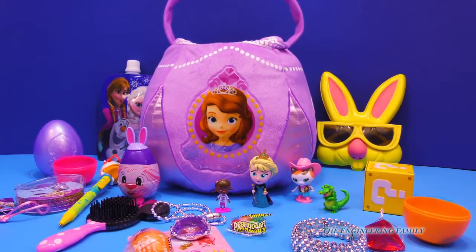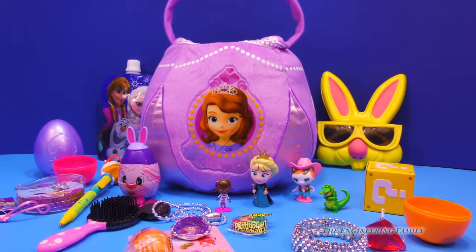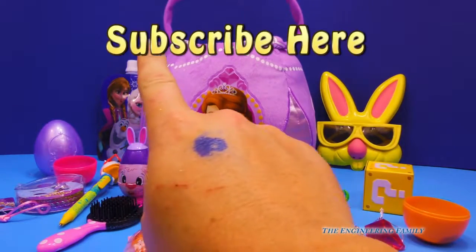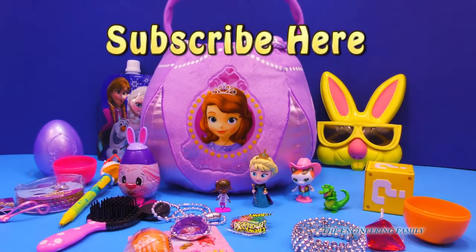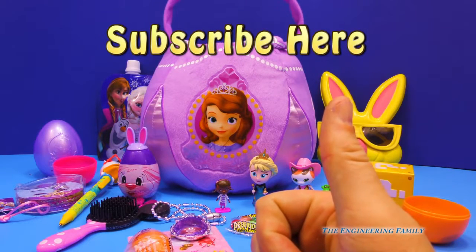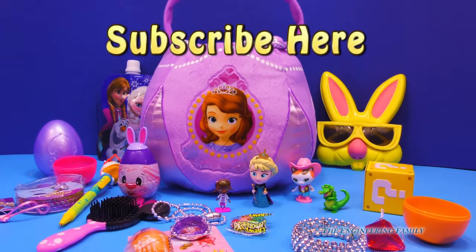You know what? We found a lot of fun things, but we didn't find a Sophia the First! Isn't that silly? It's a Sophia the First basket, but we found some stickers — that's really all we found. That was kinda cool. Hey everybody at home, if you liked this video, subscribe here to The Engineering Family, and we hope you like this video. We really hope that you liked it, and we also want a thumbs up. That means you like our videos. Give us a thumbs up down below, and that way we'll know to make more surprise egg videos.